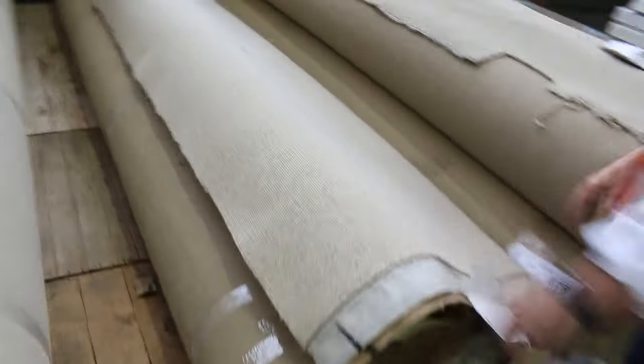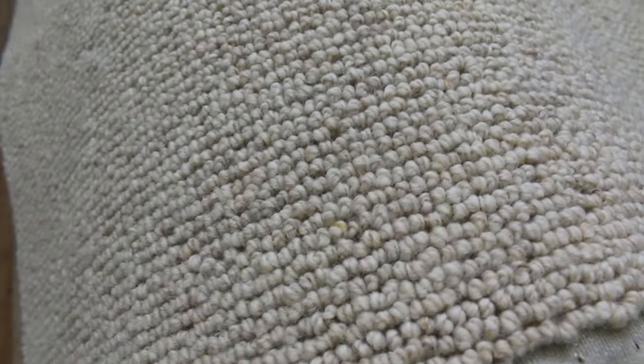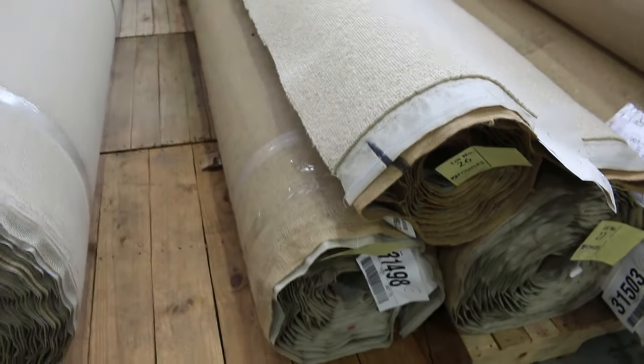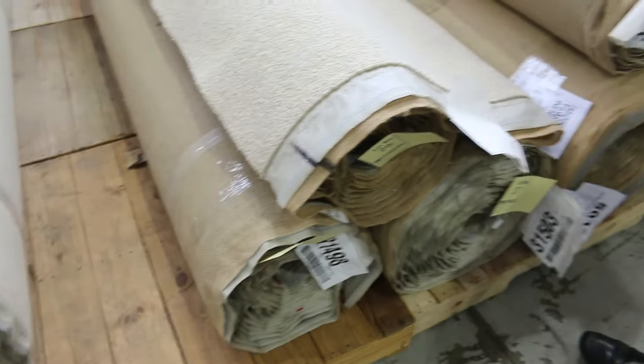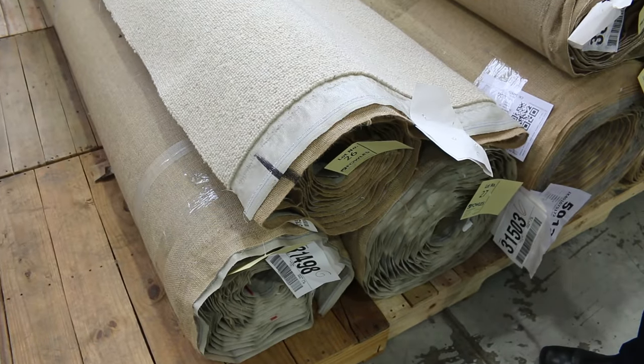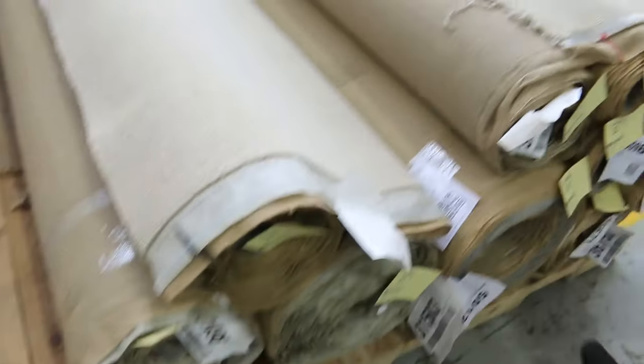We've got wool loop pile — a nice range of high density 100% wool loop pile that normally retails around $150 a metre. Lot numbers 25, 26, and 27. When there's more than one roll of the same product, we'll put them all up together and you can have the choice of taking any of those rolls — you don't have to take the whole lot. That happens throughout our auction. You can buy multiples or you can buy the individual roll.